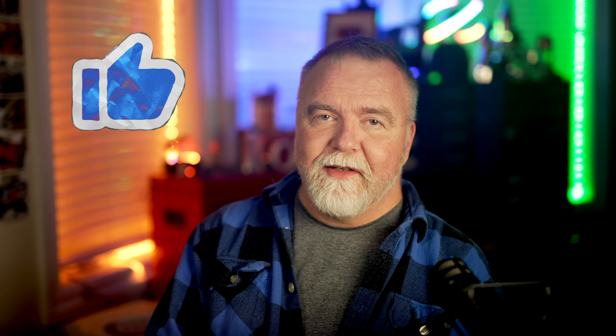Thanks for joining me out here in the shop today. In the meantime, I hope to see you next time, right here in Dave's Garage.